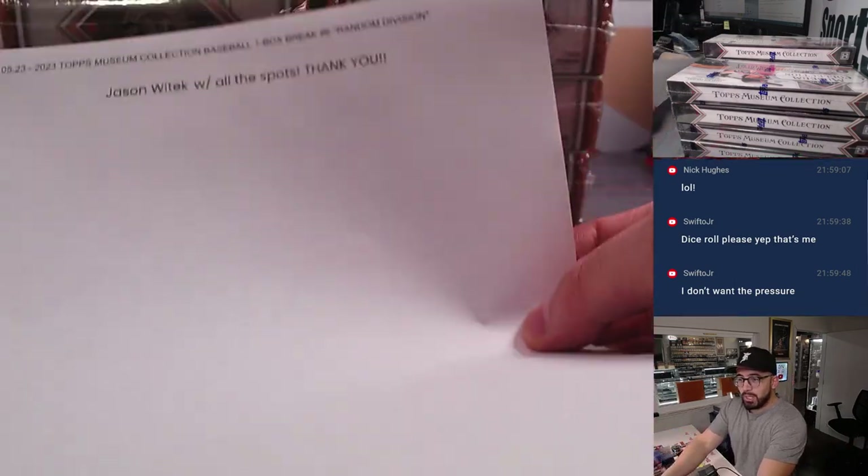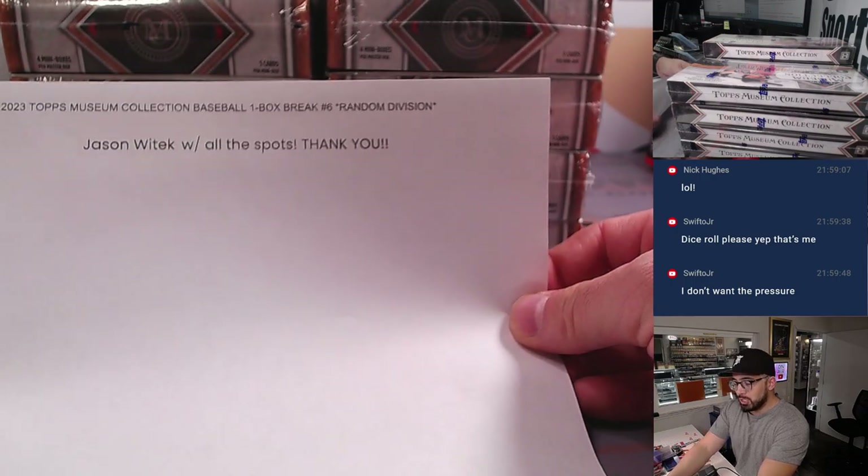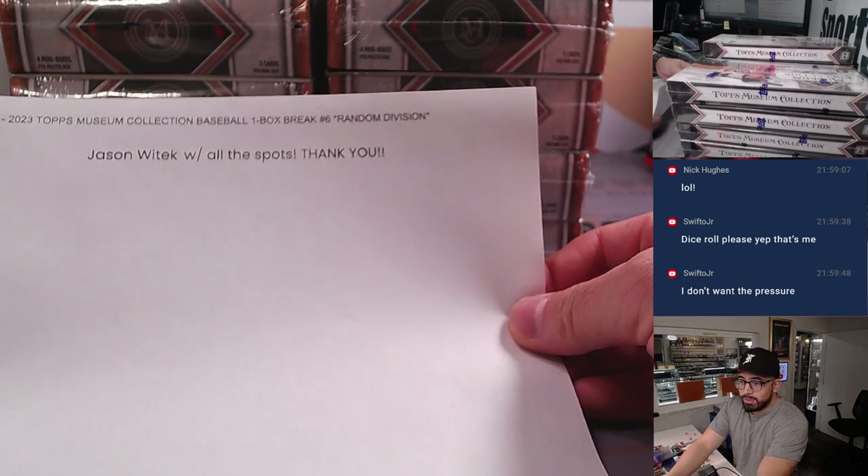Usually it's the part where I say first we got to give away a free spot, but guess what? Thank you Jason, who bought all the spots — therefore we go straight to you.